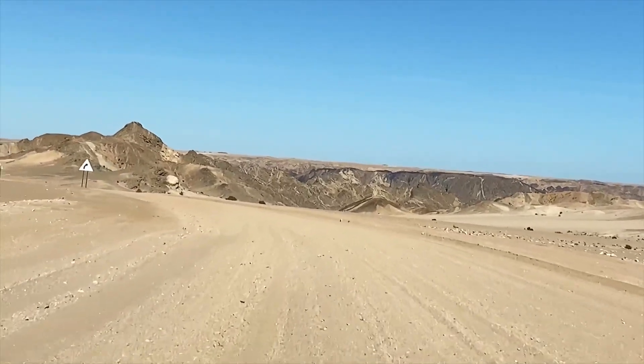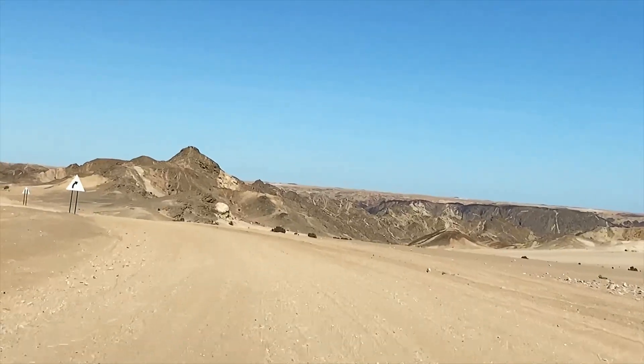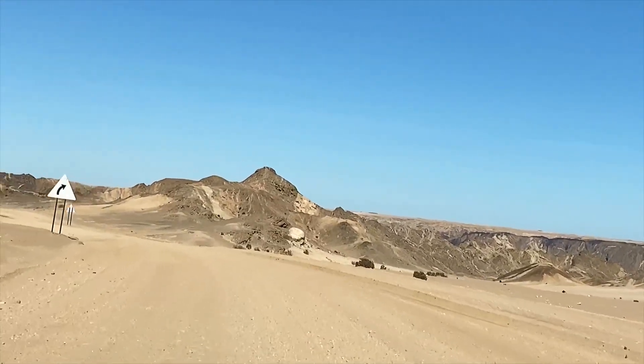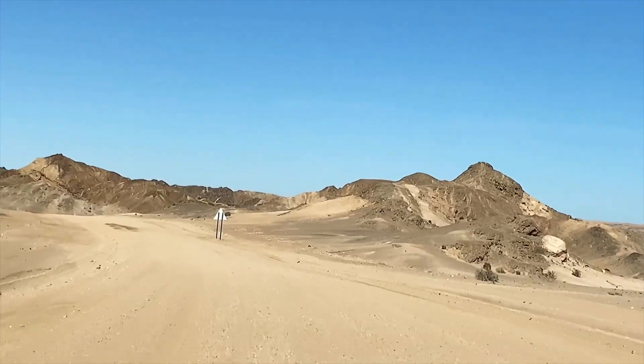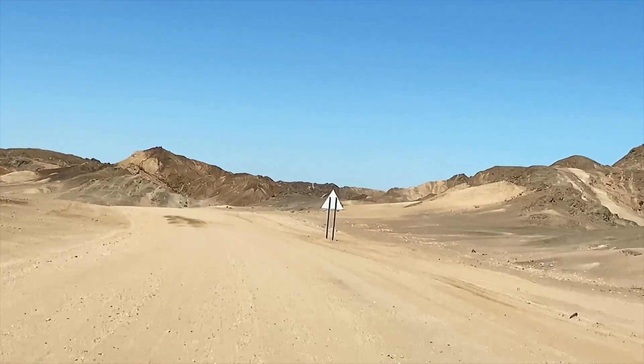There's also a viewpoint and we will stop there. At the viewpoint there's normally a little white bird - I don't know what species it is.